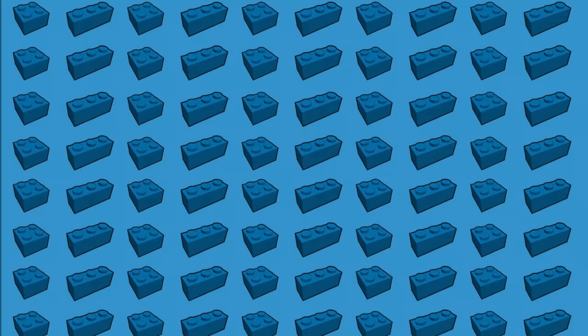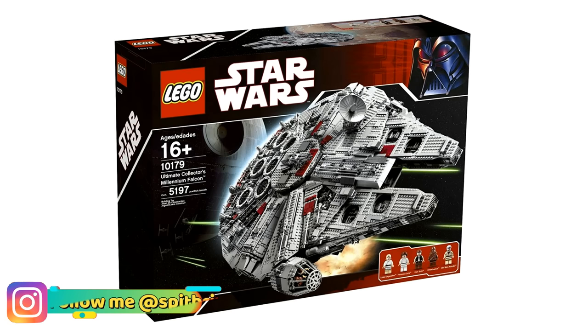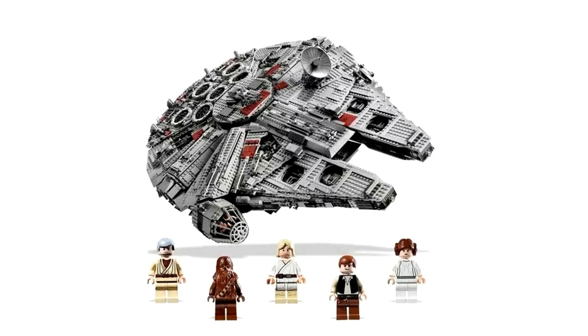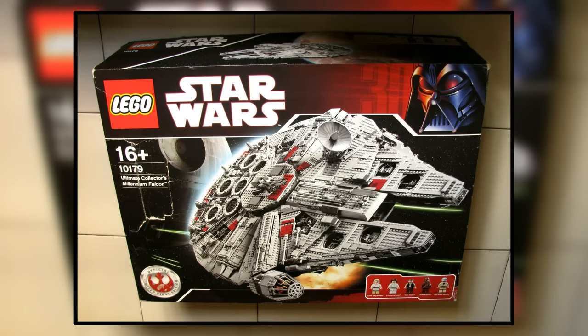Number 8. Here is the second LEGO Star Wars set on today's list: the UCS Millennium Falcon, originally released in 2007 with 5,197 pieces. If you're looking to purchase this set, you'll need a very large budget. With regular shelf wear on the box, you're looking at around $2,100. But if you want a pristine condition box with basically no dents, you're looking at around $4,000 US dollars. That's a lot of money to pay for a LEGO set.